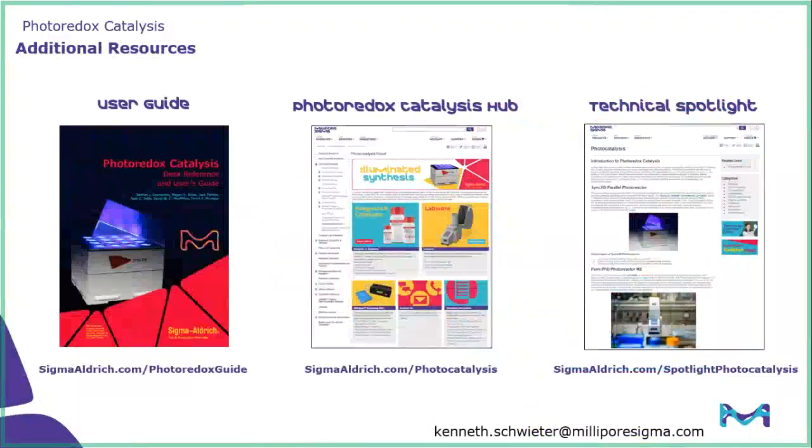Moving on to our last piece, we have a number of resources available on our website. The first and most powerful is our user guide — an approximately 50-page guide written by experts in the field that focuses not only on reaction setup, but also on theory and many different types of reactions that can be run. Next is our photoredox catalysis hub: if you're interested in our full product offering or want to access any of the content discussed today, you can find it at sigmaaldrich.com/photocatalysis. And lastly is our technical spotlight, which covers background on photocatalysis as well as detailed descriptions of our photoreactors, including a table comparing the differences between the three reactors.